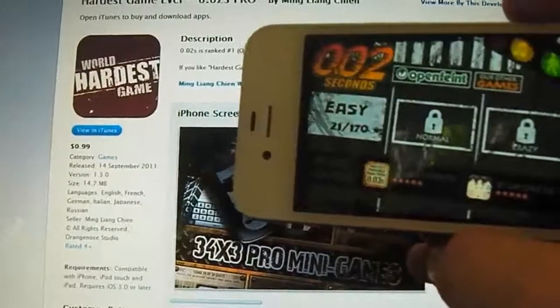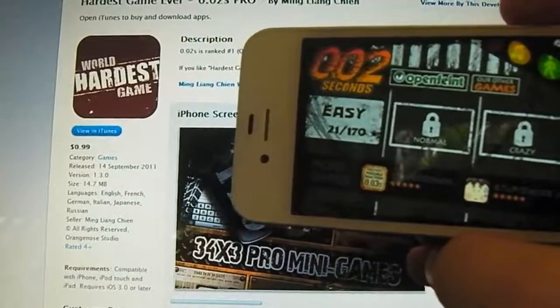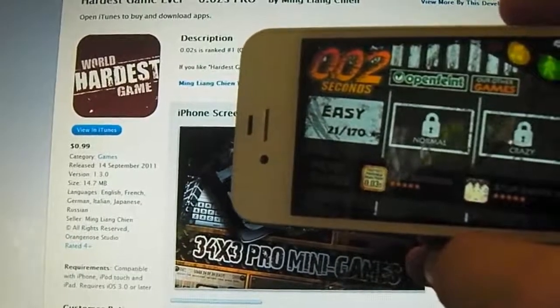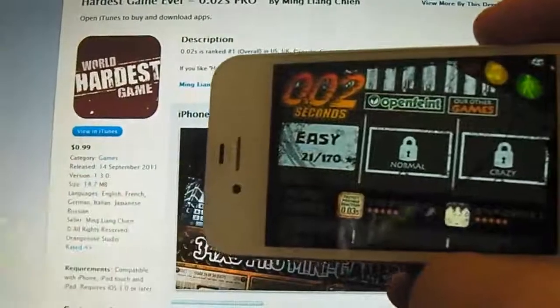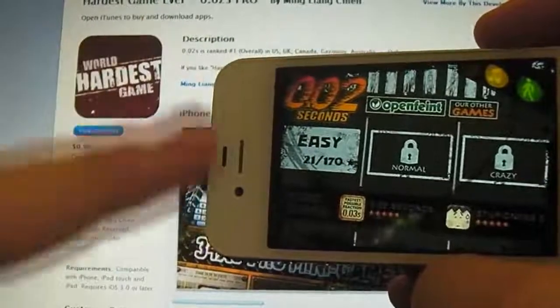So this is my number one application. It is called Hardest Game Ever. It is 99 cents in the App Store and it's 14.7 megabytes to download. You have three different difficulties here: easy, normal, and crazy.